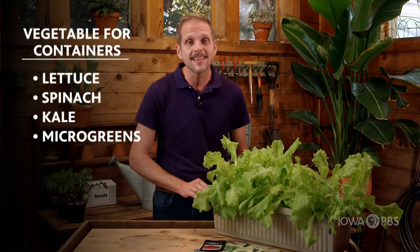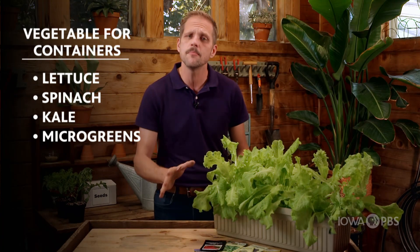Growing vegetables in containers is a great way to get fresh food when space or land is not available. First, you want to start with the right varieties of vegetables. Not everything we typically grow in a vegetable garden will do well in a container, but there are many that will, including things like leafy greens, lettuce, spinach, kale, even microgreens.